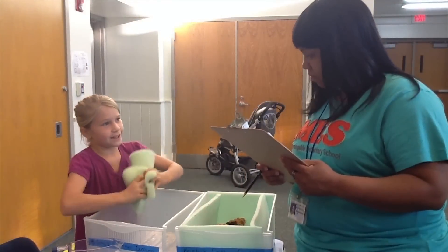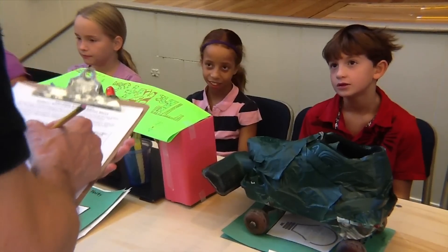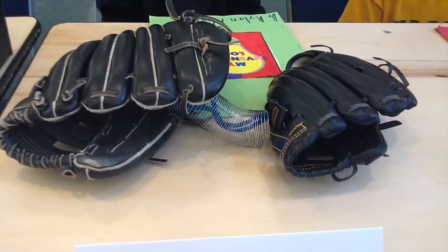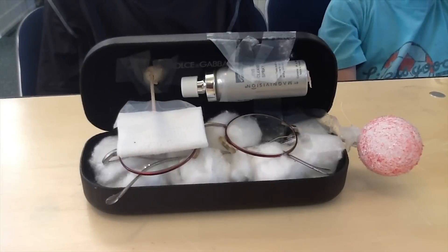This has been a wonderful experience for the children, because as they go through the invention process, they learn about how inventors are curious, being persistent, problem-solving, and thinking critically. And it really has challenged them to come up with their own original ideas of how to solve problems.